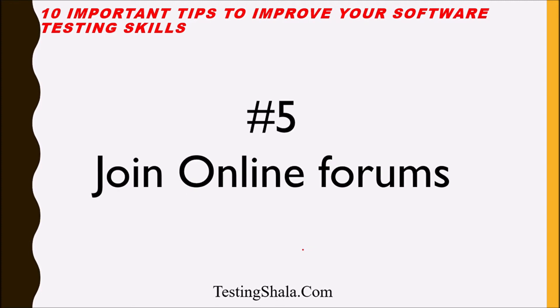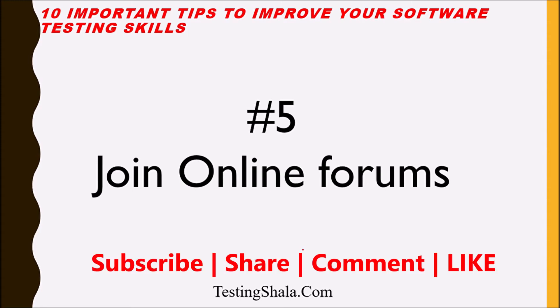The fifth tip is: join online forums. There are various online forums available in the software testing world. If you regularly visit those forums, you will get to know what topics are burning for testers, what is really interesting, and what is trending in the testing world. In this way, you will learn what the hot topics are in testing, and your knowledge and skills will improve.